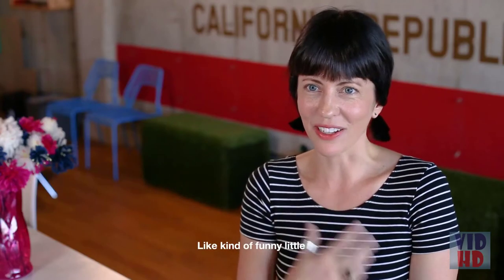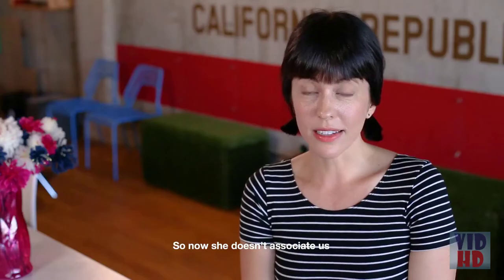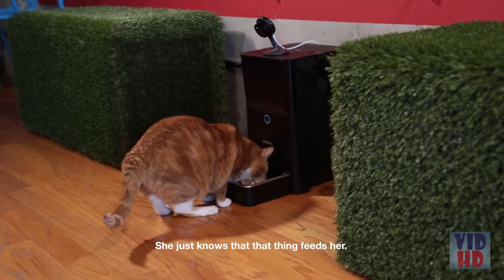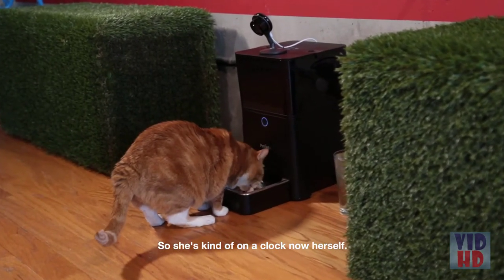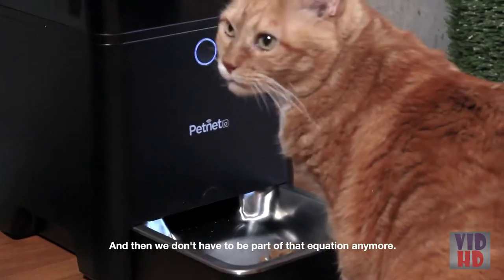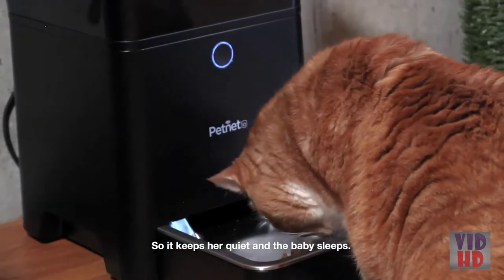She doesn't really have a meow — it's more this rawr, a kind of funny but still obnoxious noise she makes. With the baby and living in a loft, it's important that it's quiet. Now she doesn't associate us with feeding her — she just knows that the feeder feeds her. So she's on a clock, and we don't have to be part of that equation anymore. It keeps her quiet and the baby sleeps.